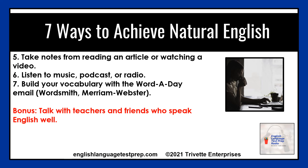Make sure you increase your lexicon before exam day and make intense vocabulary study part of your test prep. And one more thing — the bonus tip: talk with your teachers and friends who speak English well. Strike up a conversation and have them help you with collocations, idioms, or phrasal verbs.